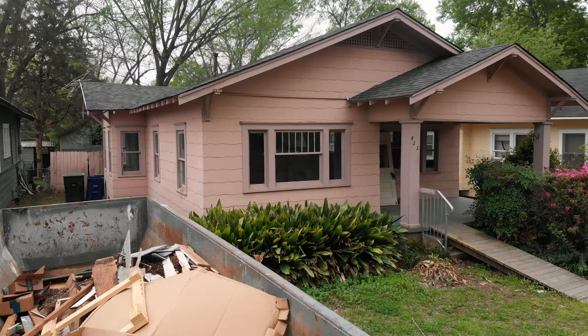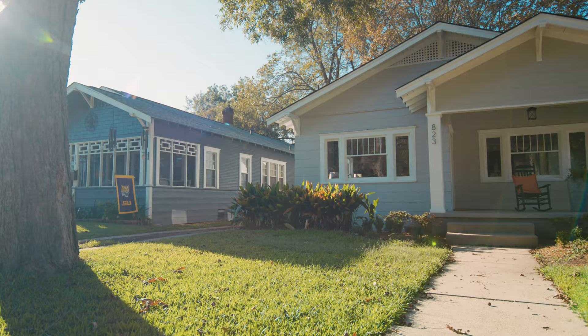We look for these things that are just covered in grass and overgrown, just dirty — houses that people don't want. We walk through, we see the potential. My wife really sees the potential and how to decorate it. She comes in and decorates, picks out colors. We redo the whole thing and we put it back out there as kind of this shiny new jewel for our community.